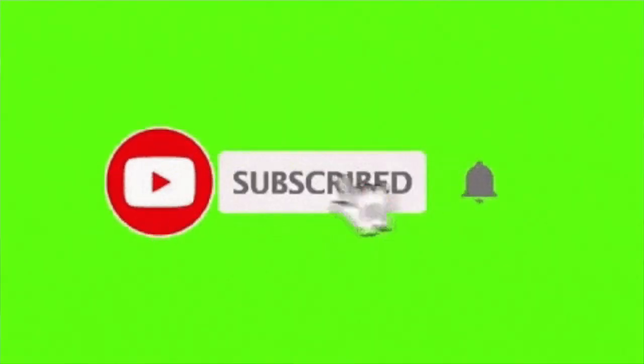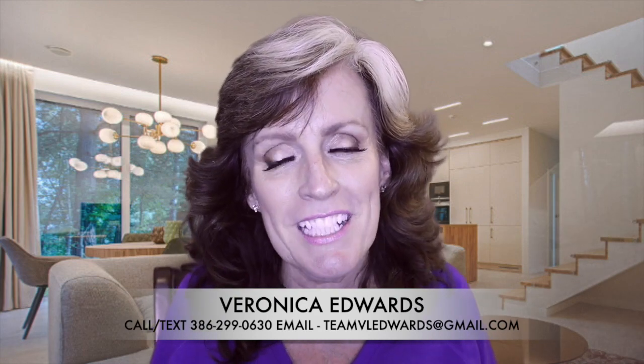Hey, welcome back to my channel. I'm Veronica Edwards with EXP Realty. If you're new here and want to know everything about working, playing, sleeping, eating, and about Pelican Bay in Daytona Beach, Florida, tap the subscribe button and hit the bell so you're notified every time I post a new video. I get people calling me all the time about relocating here and I absolutely love it, so if you're interested in moving, relocating, or coming here to stay, give me a call, send me a text, shoot me an email, or even a singing telegram — however you want to get a hold of me.